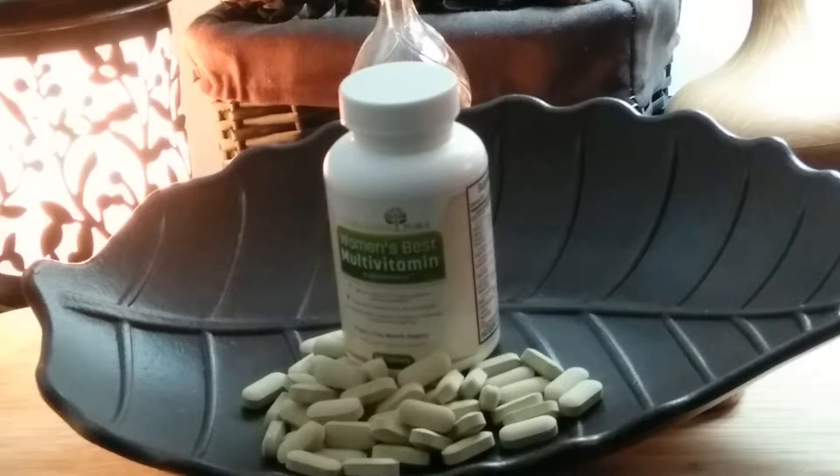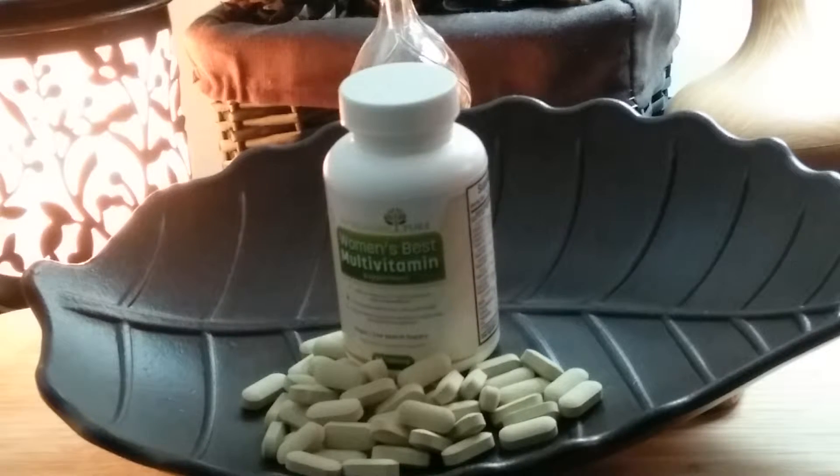Hi, this is Amy from Popular Product Reviews by Amy. Today I'm showing you Evergreen Pure Women's Best Multivitamin Supplement. It's an all-natural women's best multivitamin and a one-month supply whole food supplement.